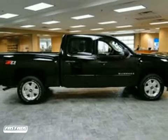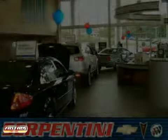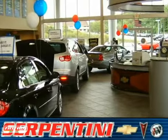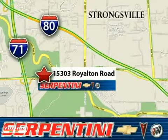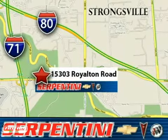See it for yourself today. Serpentine Chevy, a 28-year reputation of excellence. We're American and proud of it. We're conveniently located at 15303 Royalton Road in Strongsville, Ohio.